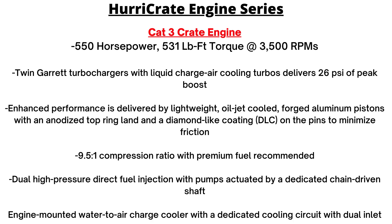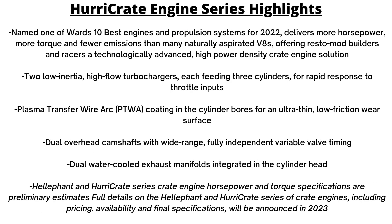The Cat 3 has twin Garrett turbochargers delivering 26 PSI of peak boost, and the compression ratio goes down to 9.5-to-1. This engine has lightweight oil-jet-cooled forged aluminum pistons with an anodized top ring land and a diamond-like coating on the pins to minimize friction. There is also a cooling circuit with a dual inlet instead of a single.